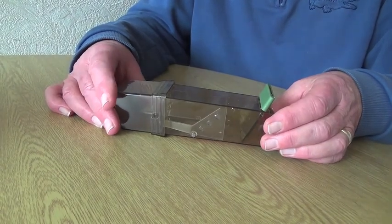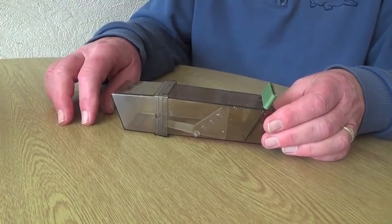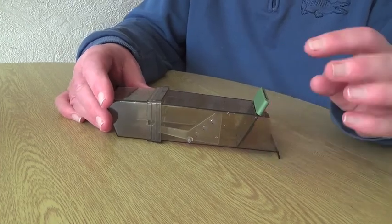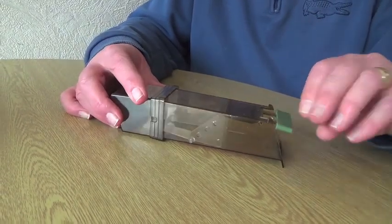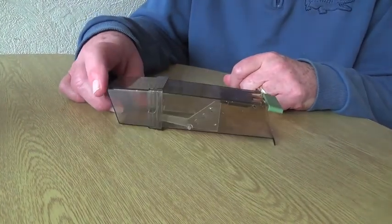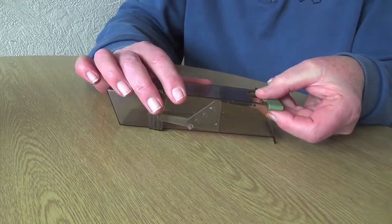Hopefully it will humanely catch the mouse without harming it, and we can let it go. When you want to let it go, all you do is just lift the flap up again and it can run out like that. So we're going to give that a go — I'm going to set it tonight while we're in bed and see how it goes.